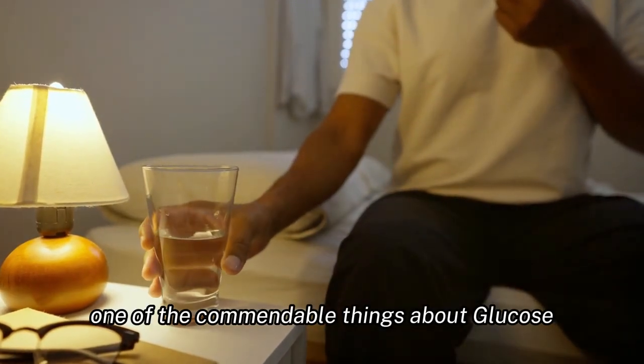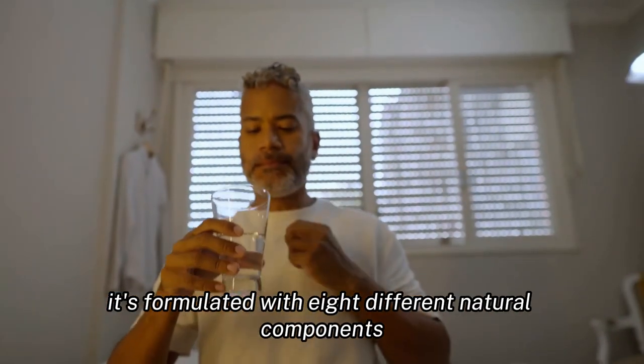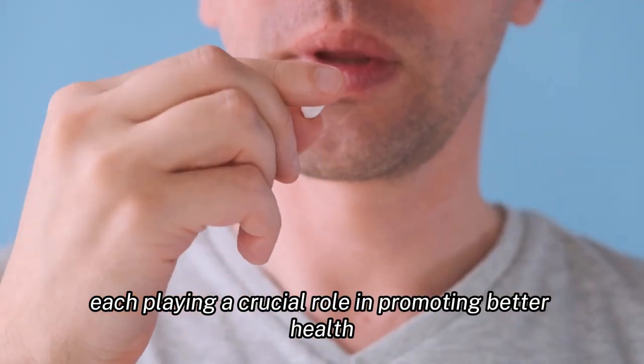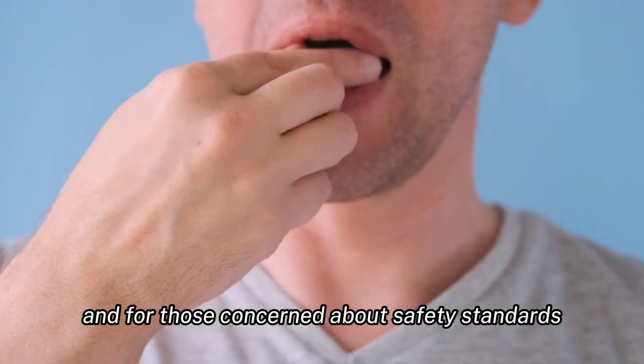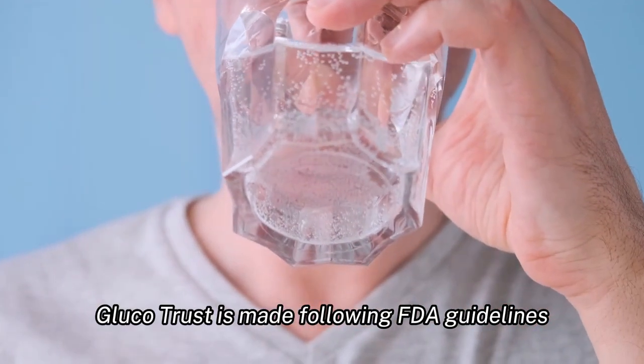One of the commendable things about Glucotrust is its transparency regarding its ingredients. It's formulated with eight different natural components, each playing a crucial role in promoting better health. And for those concerned about safety standards, rest assured, Glucotrust is made following FDA guidelines.